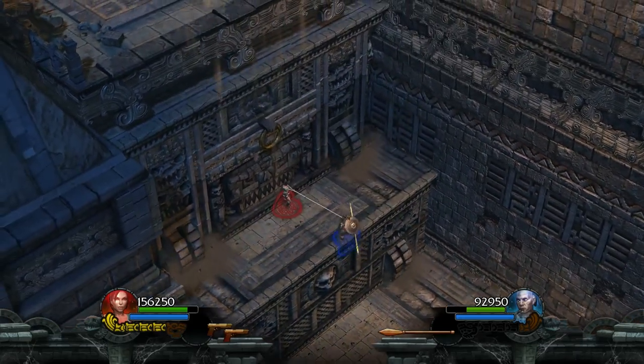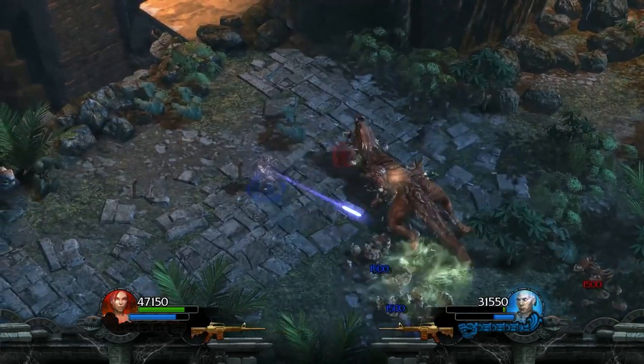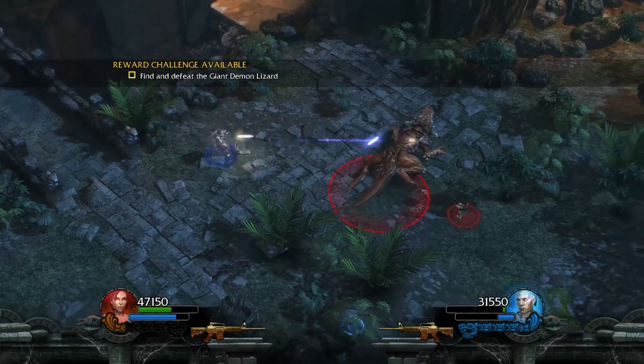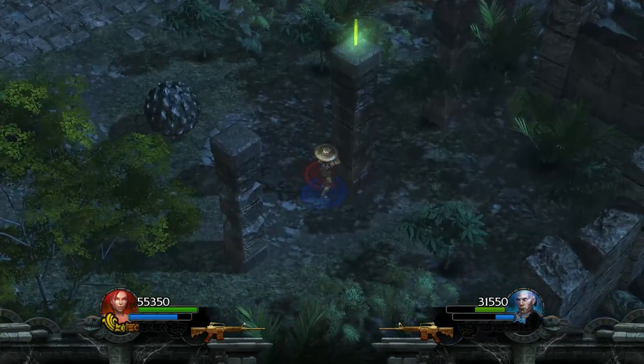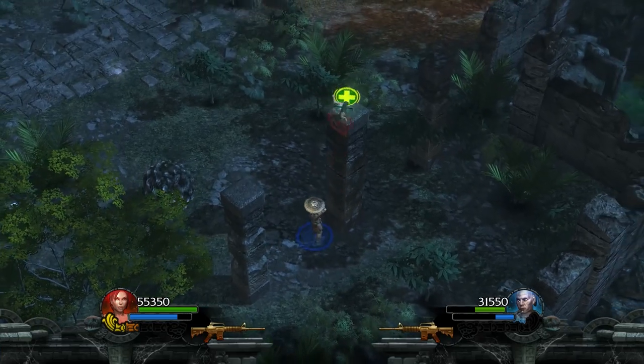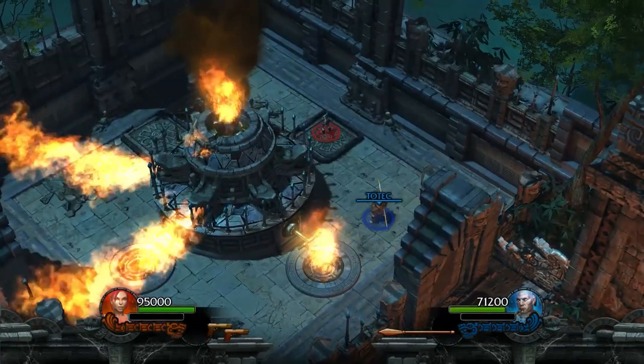In Lara Croft and the Guardian of Light, the levels are cleverly designed in a way that encourages you to work together and harness each character's unique abilities. For example, Totec has a shield which helps Lara reach higher levels, and Lara has a grapple which means she can make a tightrope for Totec to walk across.